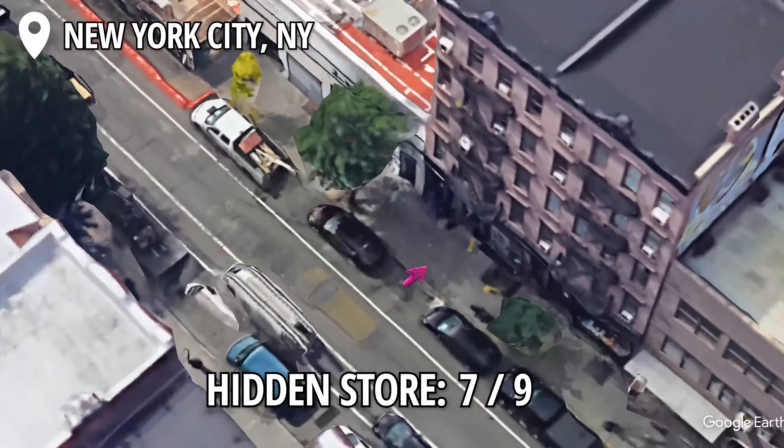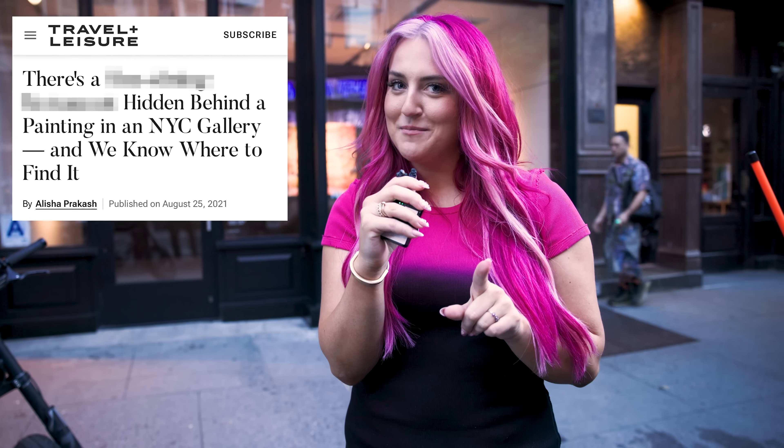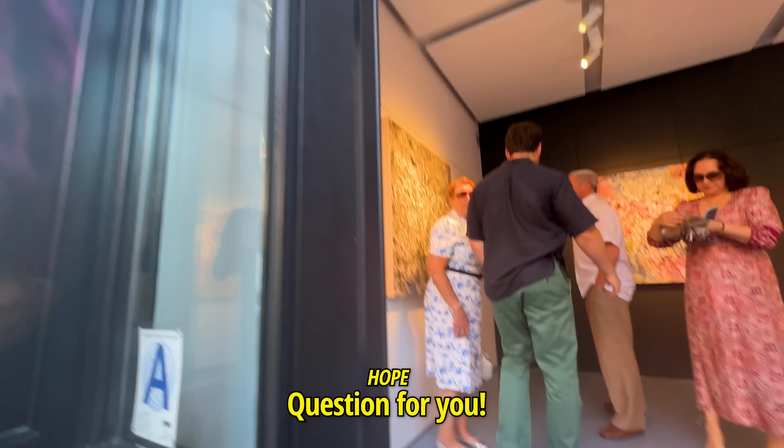Our next secret shop — as you can see behind me, we have a lovely art gallery. We're on a mission to see if this art gallery is functional and you can actually buy the art, and then of course we're going to buy something through the secret door inside, which I'm really excited about. This art gallery is really beautiful — like if you were just passing by on the street, you'd be like, wow, what a beautiful art gallery. Is any of this artwork actually for sale?